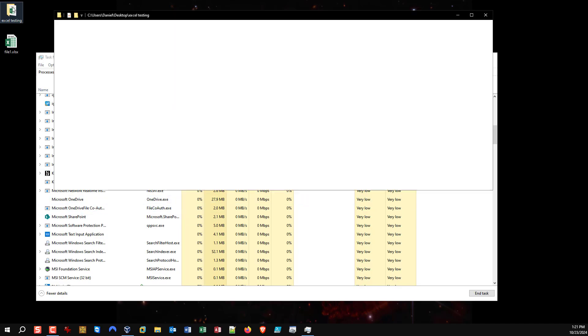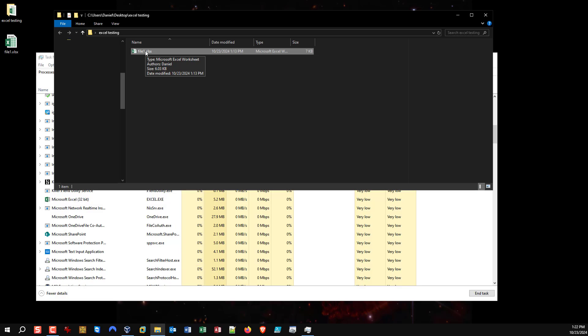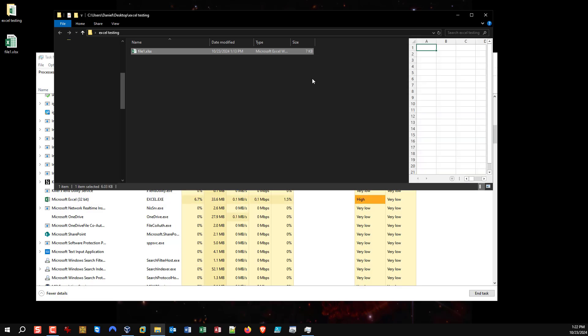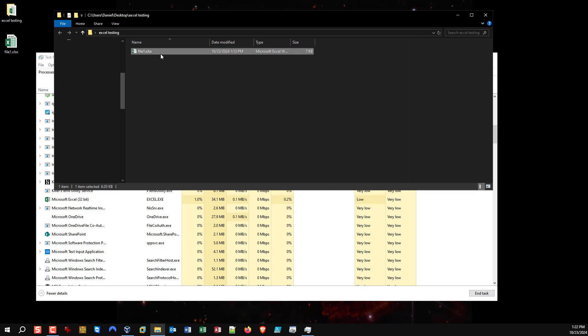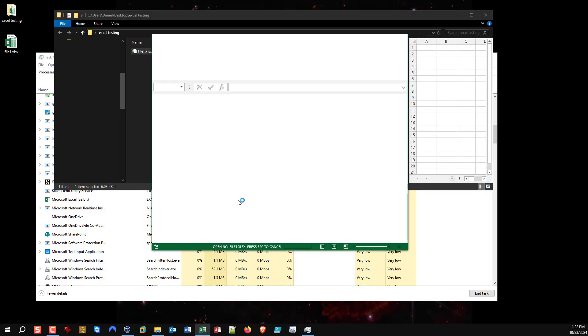Now let me open up a folder in Windows Explorer and click on a file. You'll see you eventually get the preview here. I'm pretty sure the issue is all linked to this preview pane.